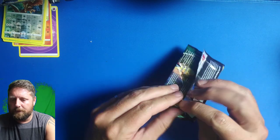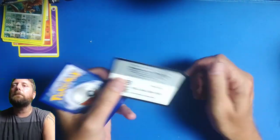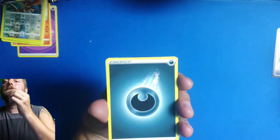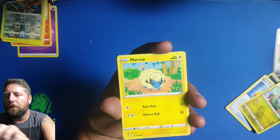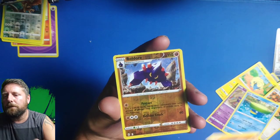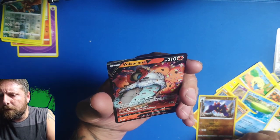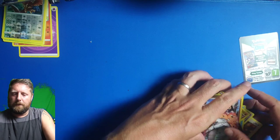Let's see what I can get out of this Evolving Skies pack. I have started selling my Pokemon trading card collection as I'm running out of money. We've got a hit in there — let's see what it is. We have Hitmonchan and our final card — that's a Volcarona. That looks really nice. Not sure if it's worth a lot but it does look pretty cool.